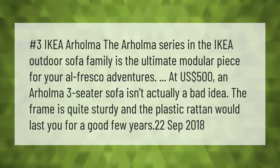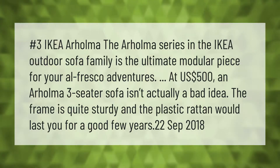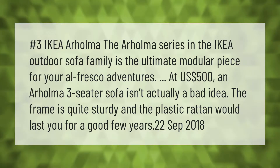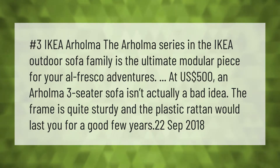Number three: IKEA. The IKEA Arholma series in the IKEA outdoor sofa family is the ultimate modular piece for your al fresco adventures. At 500 US dollars, an Arholma three-seater sofa isn't actually a bad idea — the frame is quite sturdy and the plastic rattan would last you for a good few years.